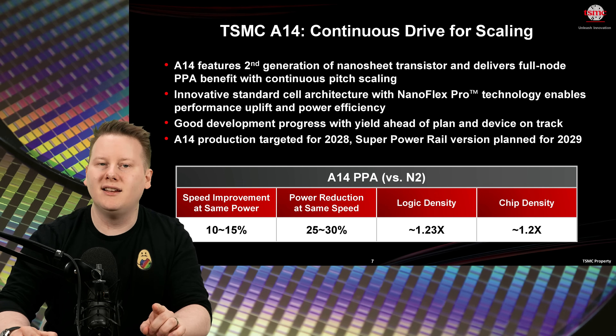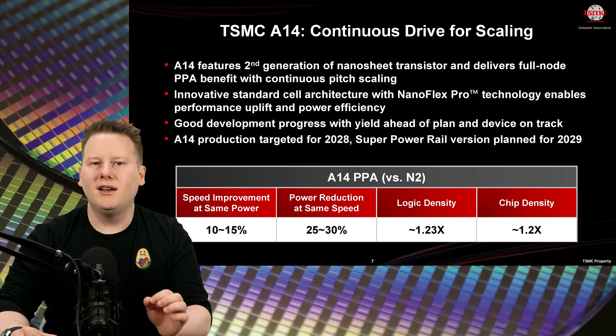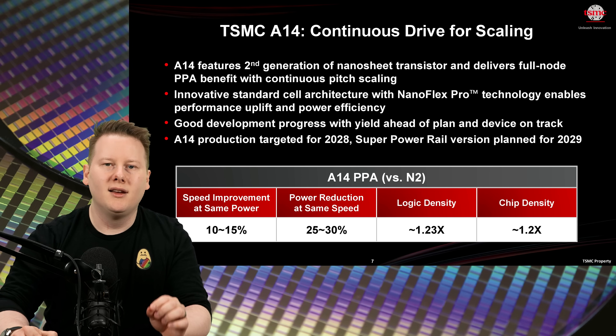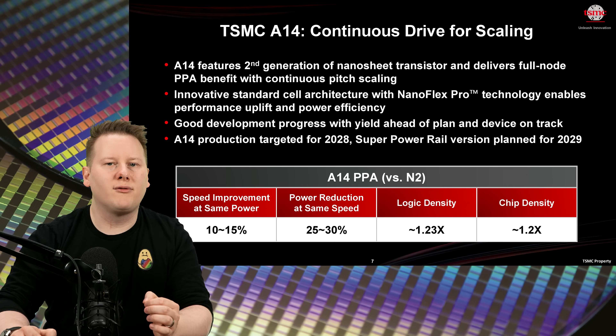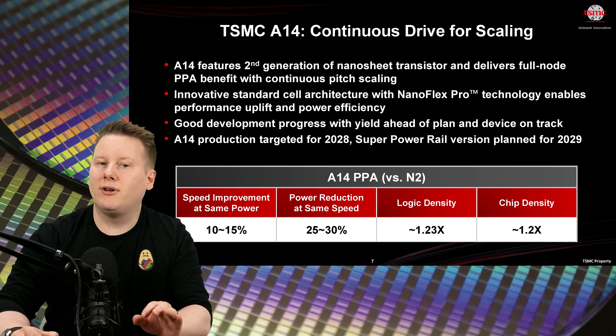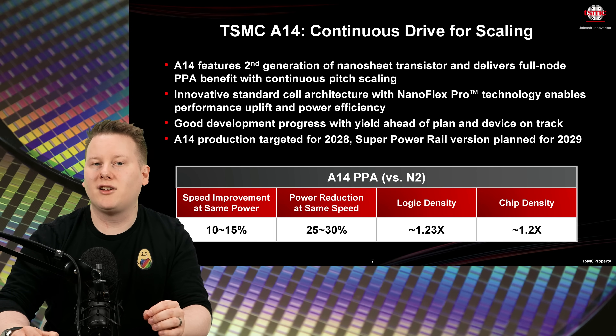Then comes A14, new in 2028. It promises another 10% to 15% frequency boost over N2 and 25% to 30% lower power, with density improving by another 20%. This technology also integrates NanoFlex Pro for layout flexibility. The Super Power Rail version of A14, bringing backside power to A14, will arrive in 2029.